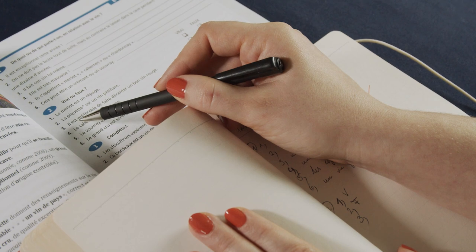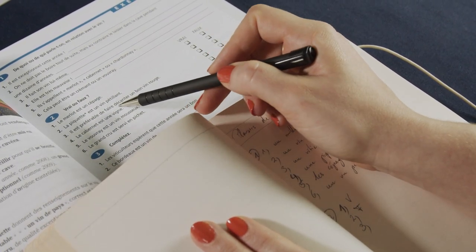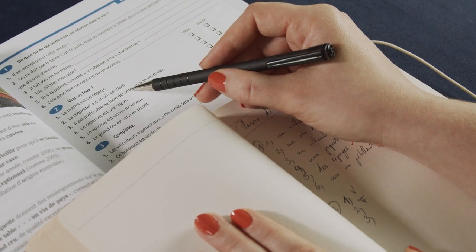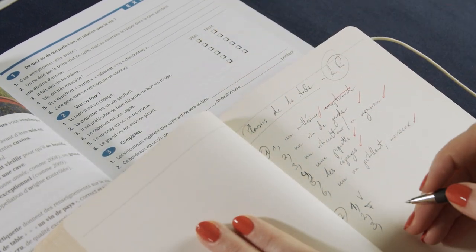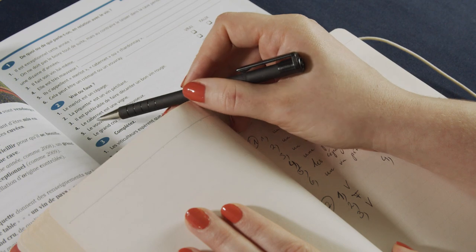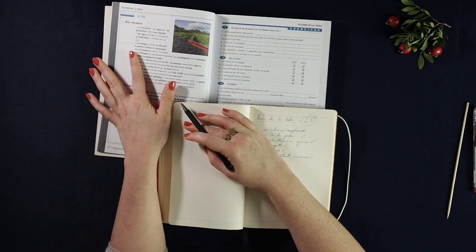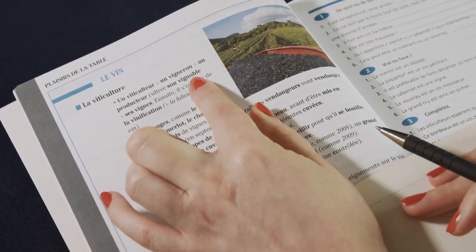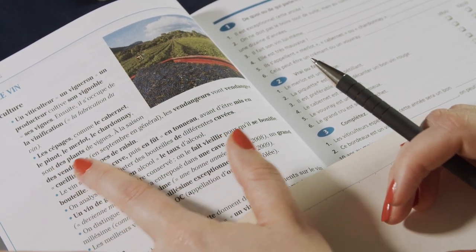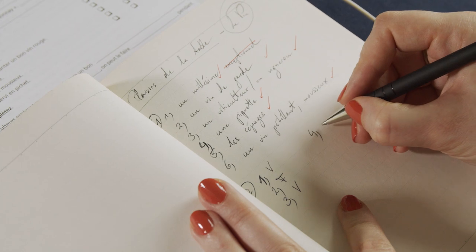Number three: Il est préférable de faire décanter un bon vin rouge. It's preferable to let a good red wine breathe — décanter. Not sure if you also say 'decant' in English; it's the same word in German. So that's correct, Vrai. Number four: Le cabernet est une vigne. We haven't had this before — des vignes, that's the same as vignobles, so that would be the vineyard. But le cabernet is the plant. So that would be wrong — Faux. You can have a vineyard full of cabernet but it's not the same thing.